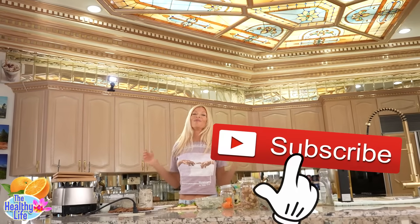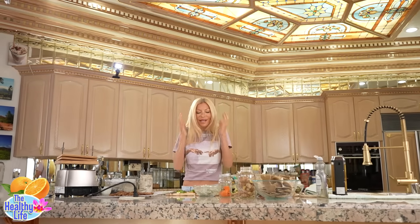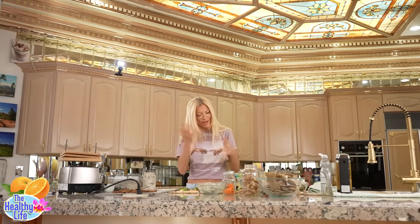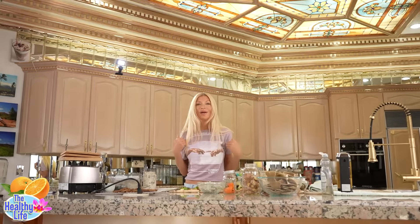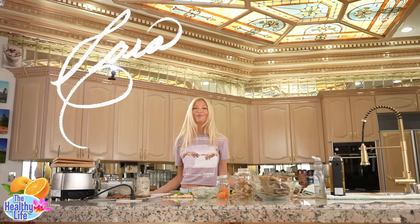You guys have a wonderful day. My heart goes out to people that can't make the food-brain connection, and that's why I'm here — I'm here to help you. Have a wonderful day. I hope to see you really soon.